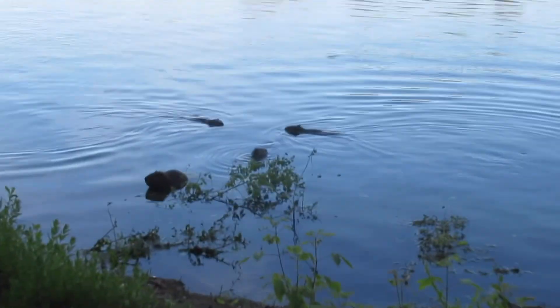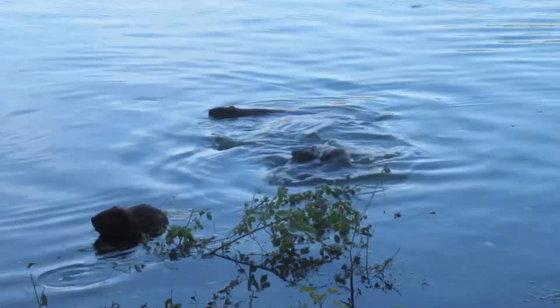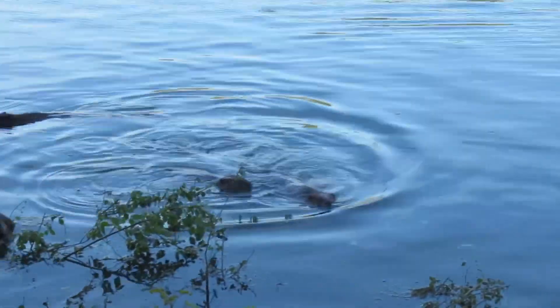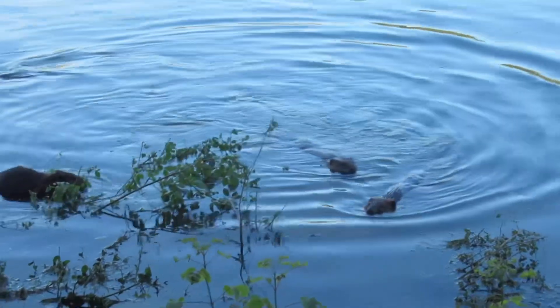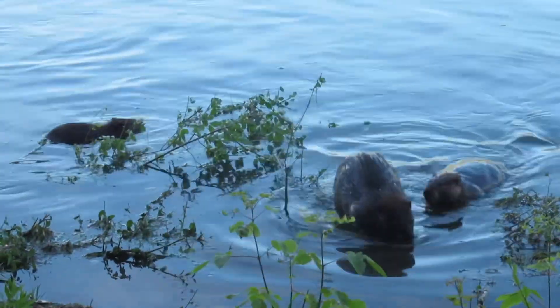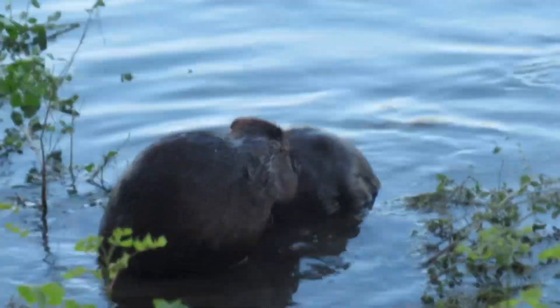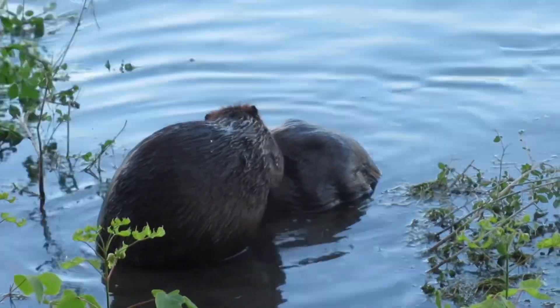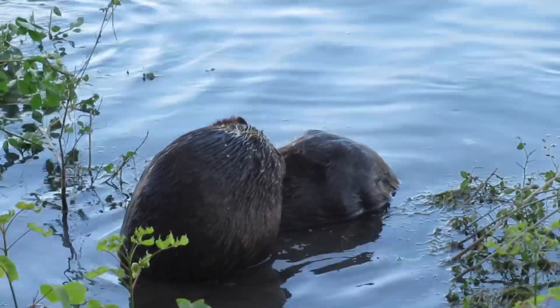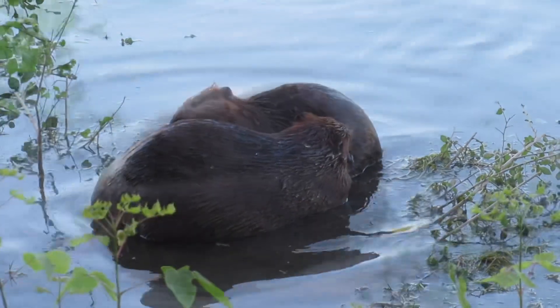Hello beaver fans, it's Mike here of Mike's Videos of Beavers. As you can see, this video starts out with four beavers gathered at the riverbank in downtown Saskatoon. This is going to be a fairly long video — it's over 10 minutes — but it was such a great beaver encounter. I hope you watch the whole video; you'll be glad you did. So much interesting beaver action.